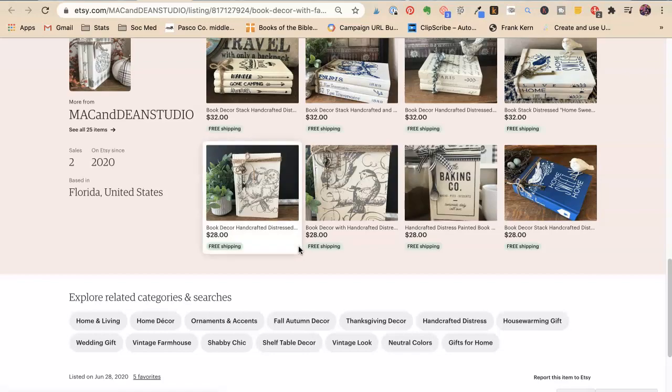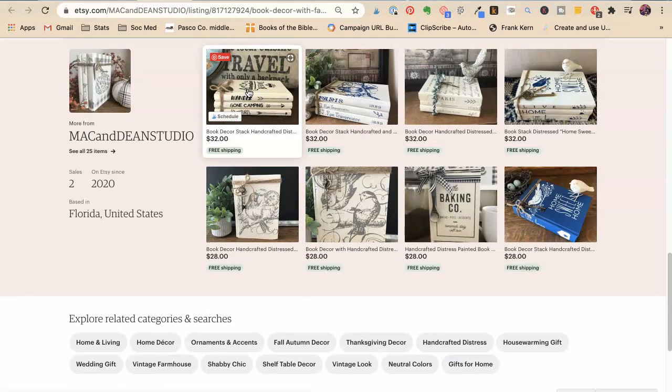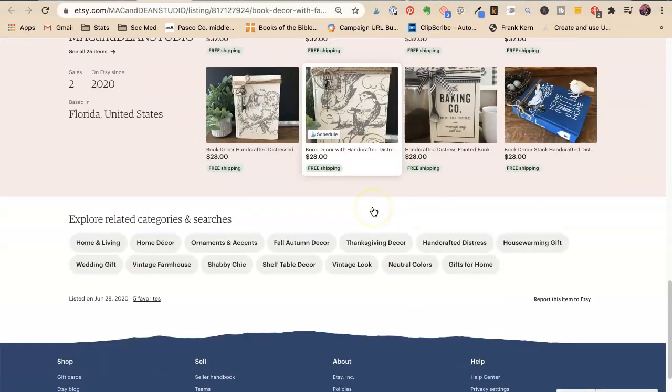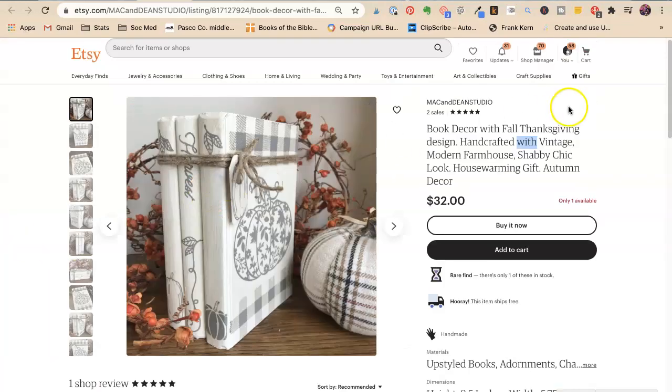These are adorable. This one — Wander Gone Camping Adventures — that would be for travel, traveler. Home living life, baking gift for chef, gift for cook, gift for mom, shabby chic, neutral colors — that's a good one. I think this is yours. Neutral. This is going to be really good.